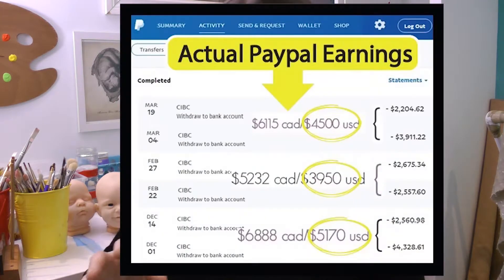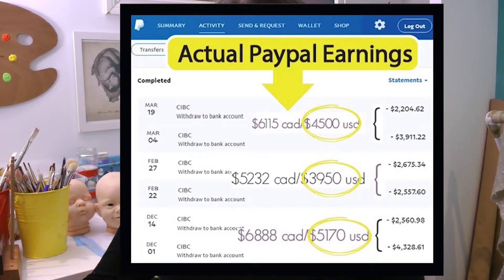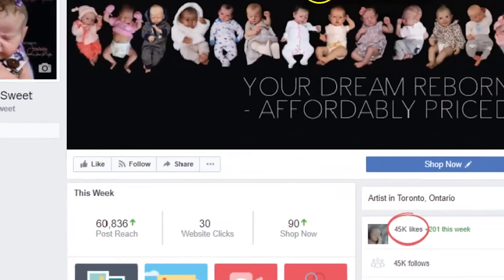And within three years I've actually sold over 350 dolls, grown my business into a full-time enterprise earning $3,000 to $5,000 a month with over 45,000 fans on Facebook.